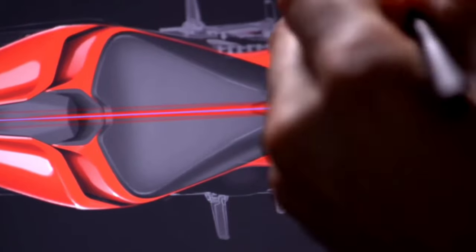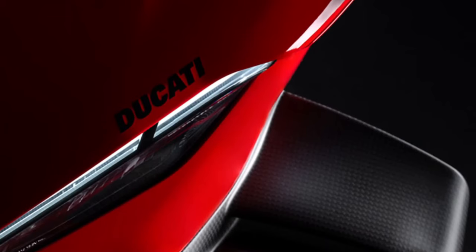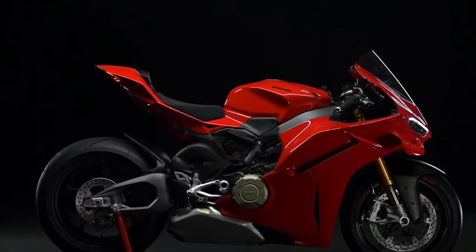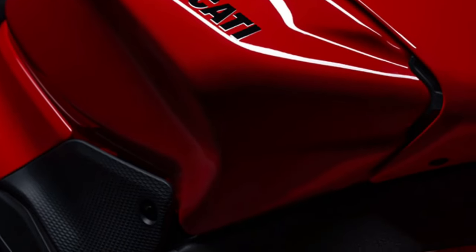Technology: Ducati has equipped the 2025 model with state-of-the-art electronics and rider aids, including cornering ABS, traction control, wheelie control, and multiple riding modes. These systems optimize performance while enhancing safety and control.